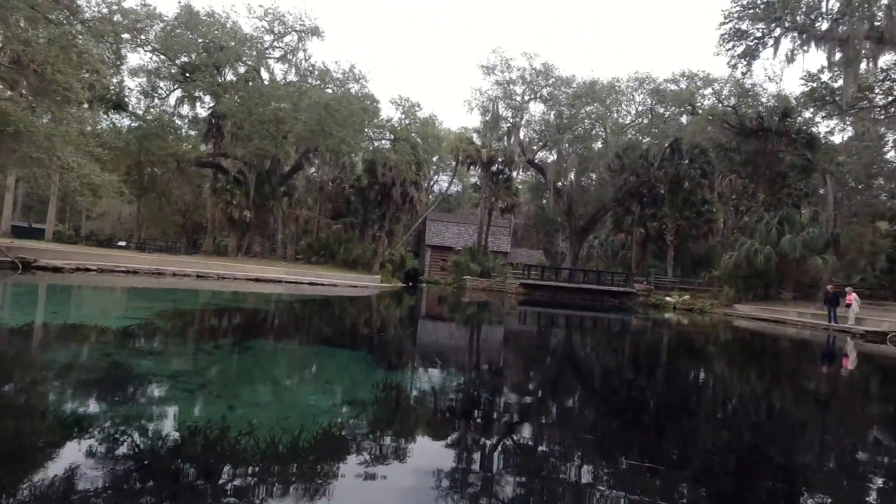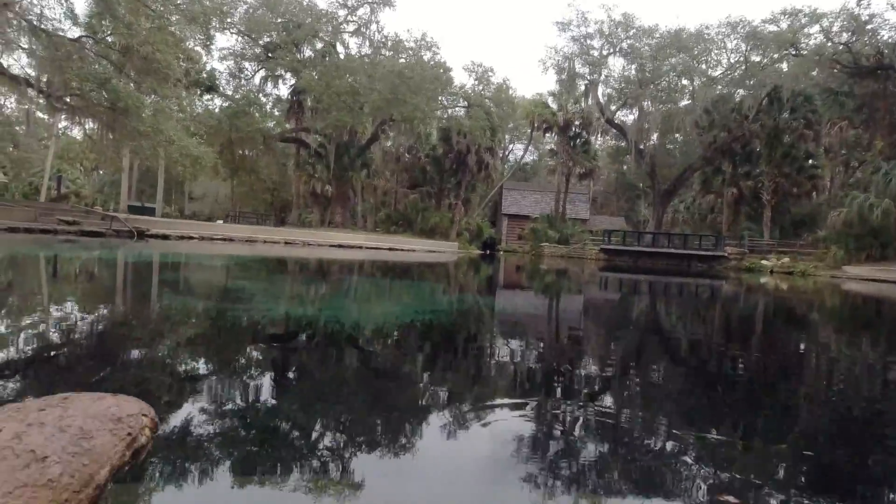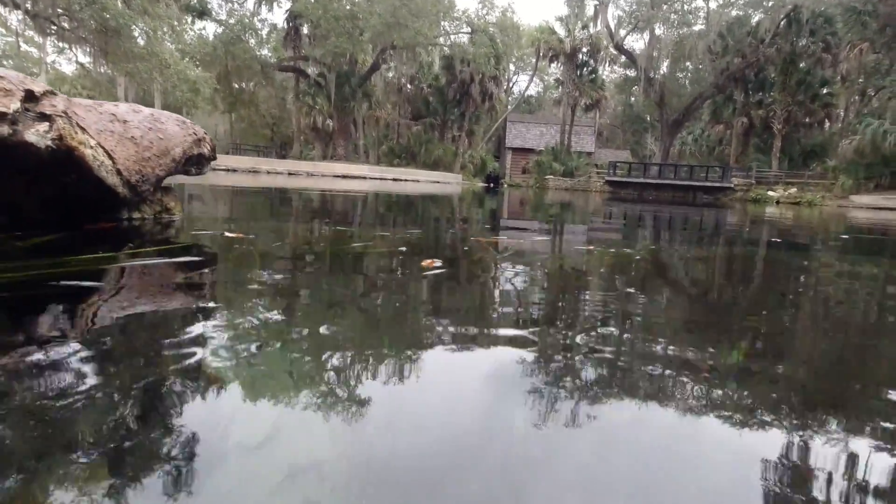It's actually just started raining, which is keeping people away. You can see the water hitting the surface, but you can also see all these cool little fish underneath here.